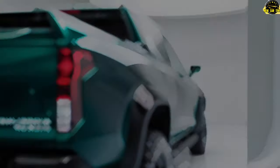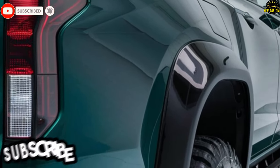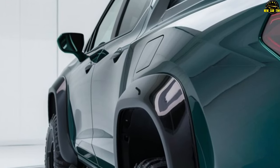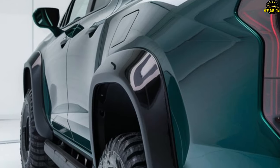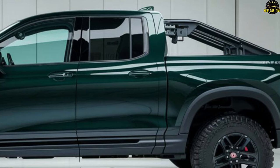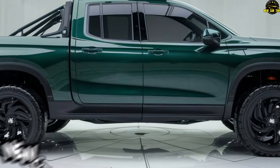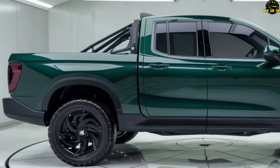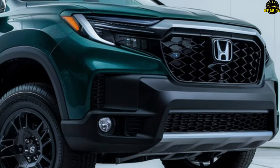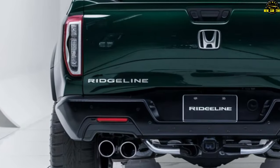The 2025 Honda Ridgeline is set to debut in the fall of 2024. Starting at around $42,000 — or approximately $40,000 for budget-conscious buyers — panoramic views, a V6 soundtrack, and envy-inducing capability await. The Ridgeline is not just a truck, it's a narrative waiting to unfold — a fusion of comfort, capability, and charm. Disclaimer: mystical powers not guaranteed. Your Ridgeline experience may vary.